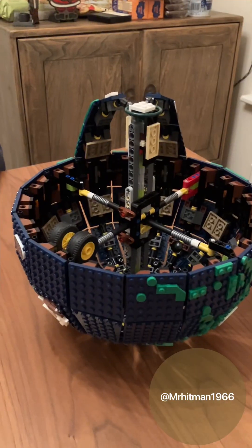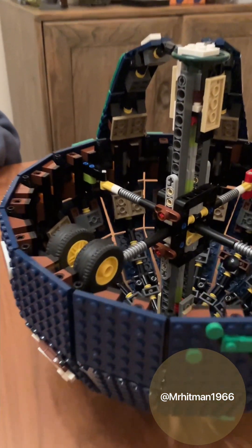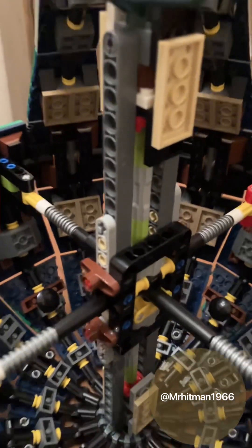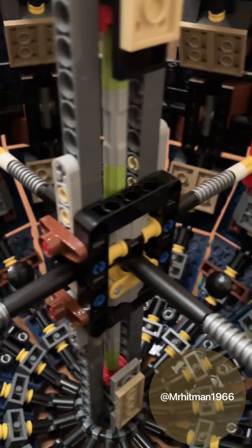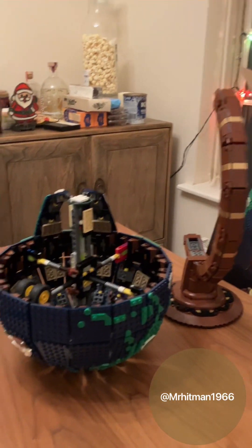Here we are, we're on bag number 12 now - the opposite centre stalk of the earth, going to the red hot molten core. There we go - look, it's taking shape now.